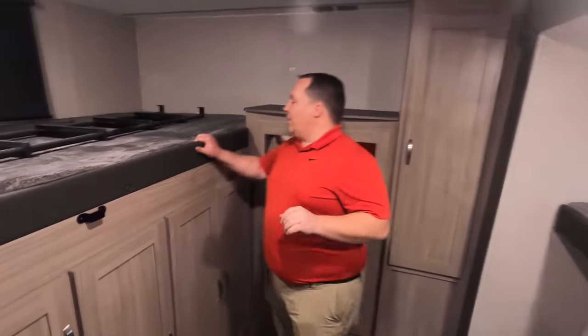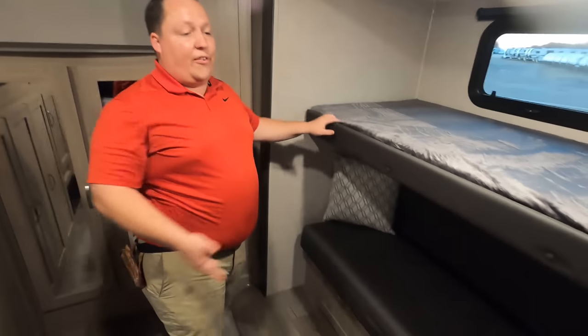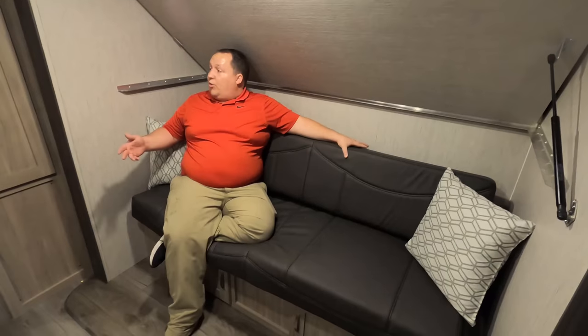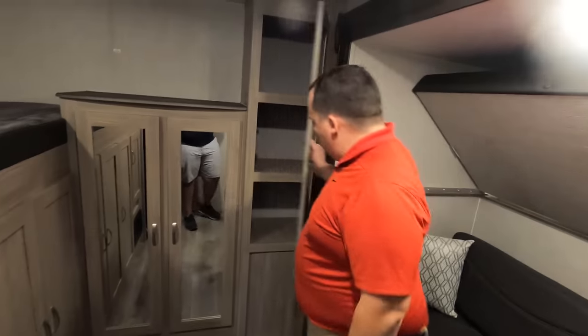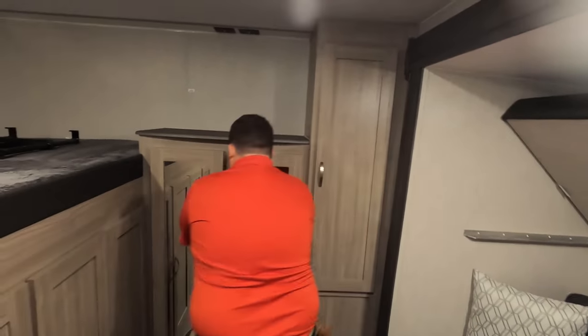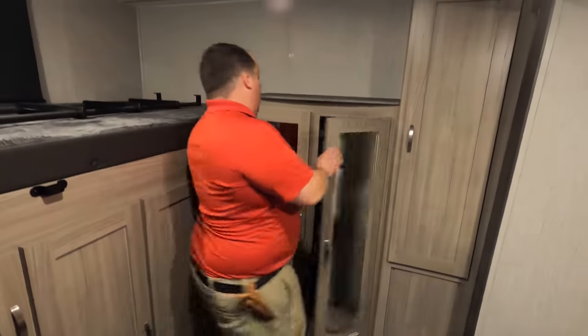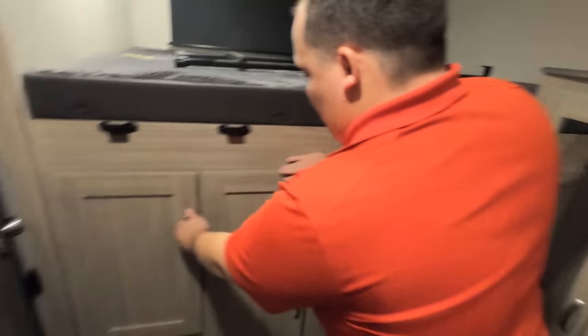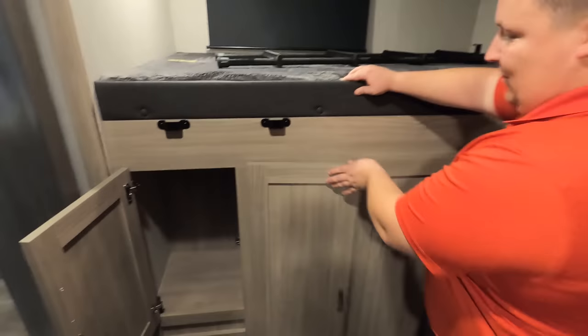Back here in the bunkhouse area, we have three beds: one, two, and then a sofa that jackknifes. You lift it up and you have a seating area — great for watching TV or playing video games. When you want it to be a bed, you just jackknife it down. Look at the flooring — no carpet; they made it look like tile. The storage is insane. Most of the time in bunkhouse units you don't see this type of storage, especially with an outside kitchen, and they still managed to make it work.